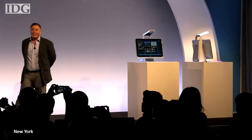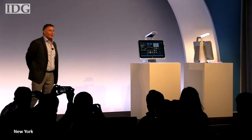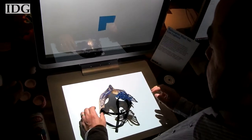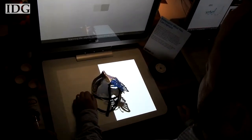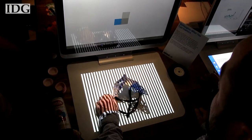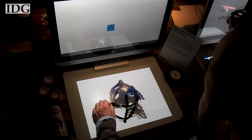HP is making the virtual world feel a bit more real with its new double touchscreen computer called Sprout. The $1,900 all-in-one PC has powerful imaging and touch technology that combines a scanner, depth sensor, camera, and projector into one device.